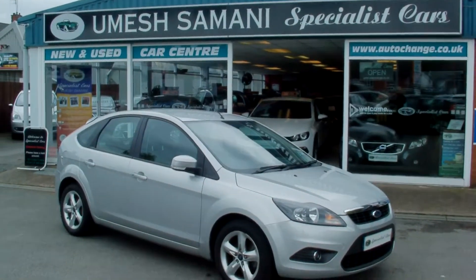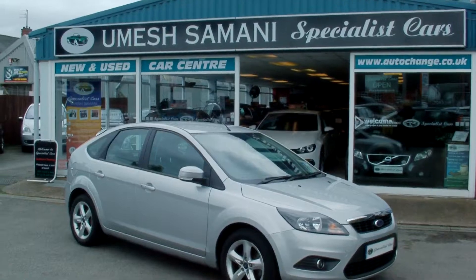Available from Specialist Cars, Stoke — 01782 822700.